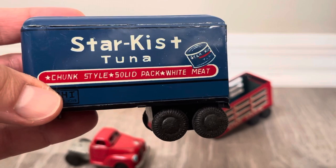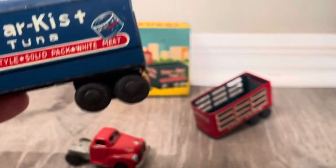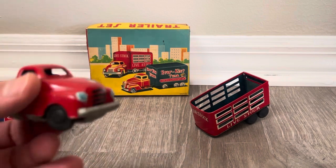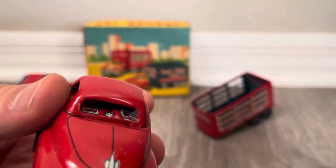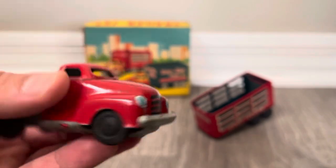Chunk style, solid pack, white meat — I would go for the white meat, how about you? And here's the cab — look at that detail: steering wheel, dials, hood ornament, grill, lights.